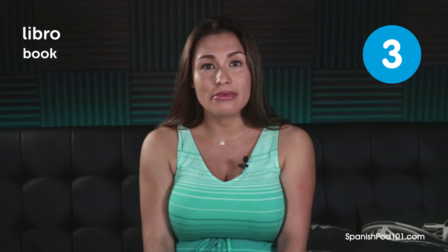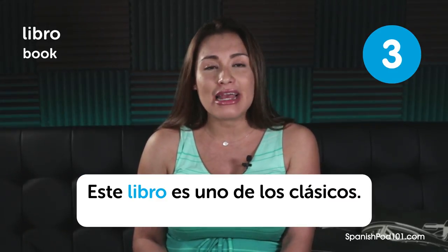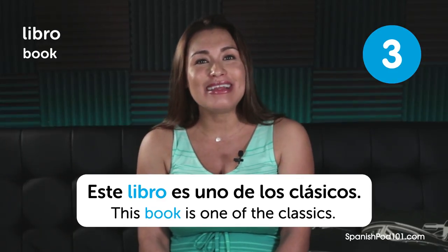Libro. Book. This book is one of the classics.